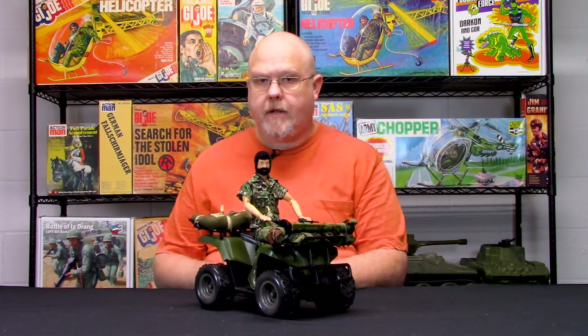Hey folks, welcome back to the Cotswold Collectibles YouTube channel. I'm Greg Brown, president of Cotswold Collectibles. Last week we did a quick video on the World Peacekeepers Dune Duggy set, so we wanted to continue this series with another World Peacekeeper piece, which is the World Peacekeepers four-wheeler ATV.